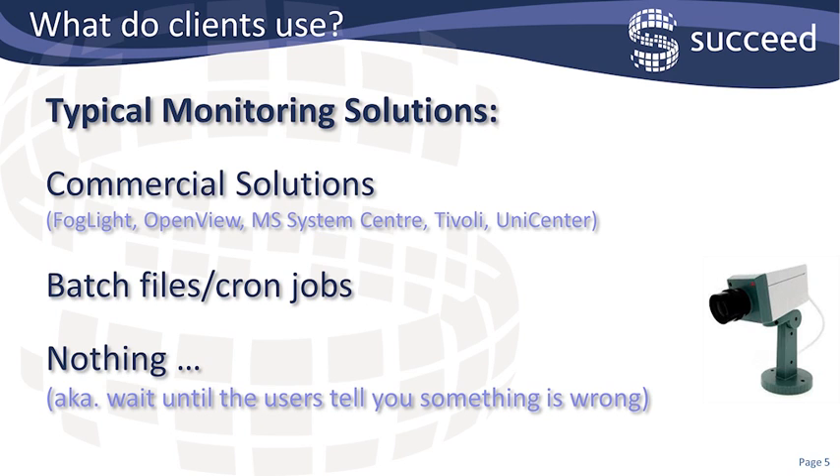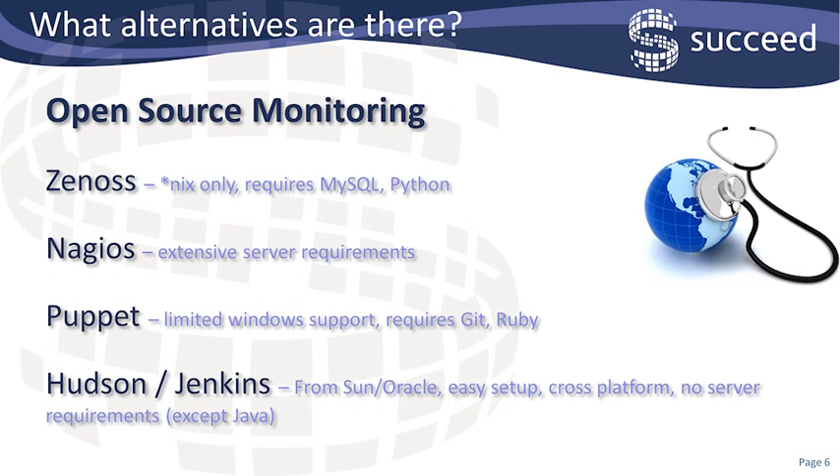Alternatively, you could do nothing and just wait till the users tell you that something is wrong, or something is not booted or not responding. This is the case in more than one client that I've worked at. I also looked at other open source solutions — Xenos, Nagios and Puppet — but they're all either Unix only or had limited Windows support and needed extra software to be loaded on the server, so Python or Ruby or something like that.